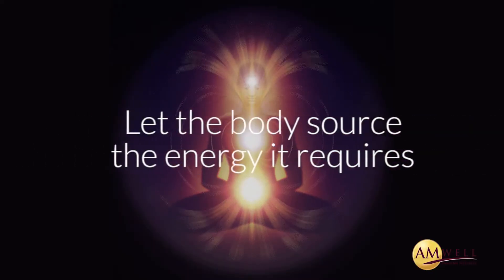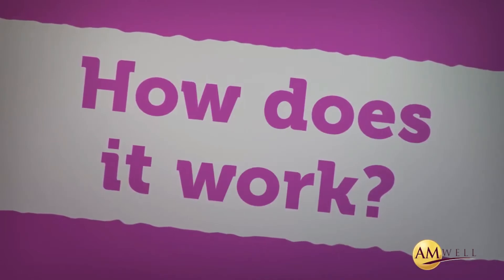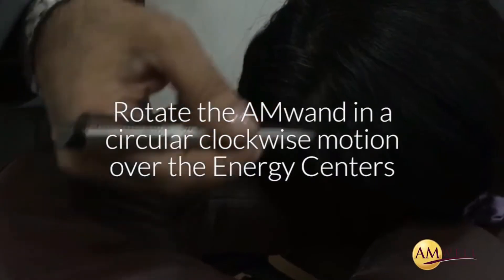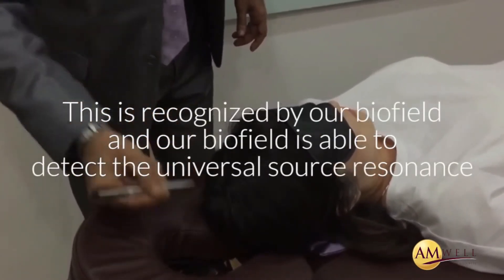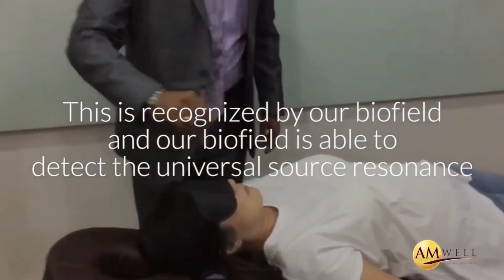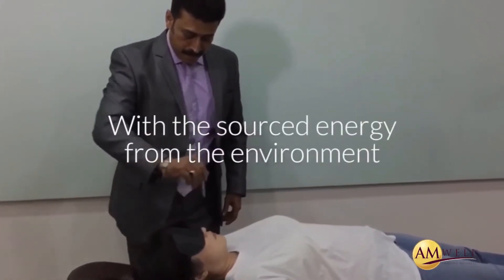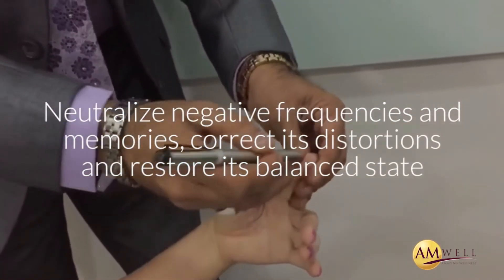The best remedy is to let the body source enough energy to correct the imbalances. How does it work? When you rotate the AmWand in a circular clockwise motion over the energy centers, or commonly known as chakras, or any part of the concerned area of the body where we feel pain or discomfort, you actually create a vortex of zero-point energy. This ZPE is recognized by our biofield, and our biofield is able to detect the universal source resonance and use the resonance of the AFT products to act as a bridge or antenna to source universal life force energy from the environment. With the sourced energy, the biofield is able to neutralize negative frequencies and memories, correct its distortions, and restore its balanced state.